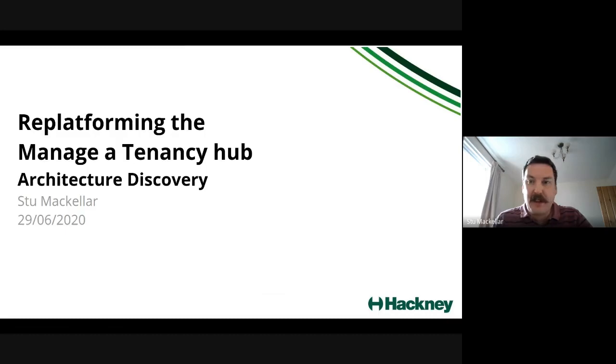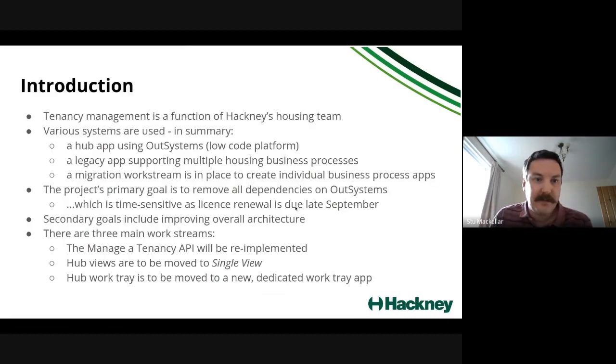As an introduction — a lot of this is for newcomers to the team — tenancy management is a function of Hackney's housing team. We've got various systems in use: the hub in Out Systems, a set of housing business processes currently in production on a legacy app, and another team working to migrate those to something more strategic. That inter-team dependency needs careful management.